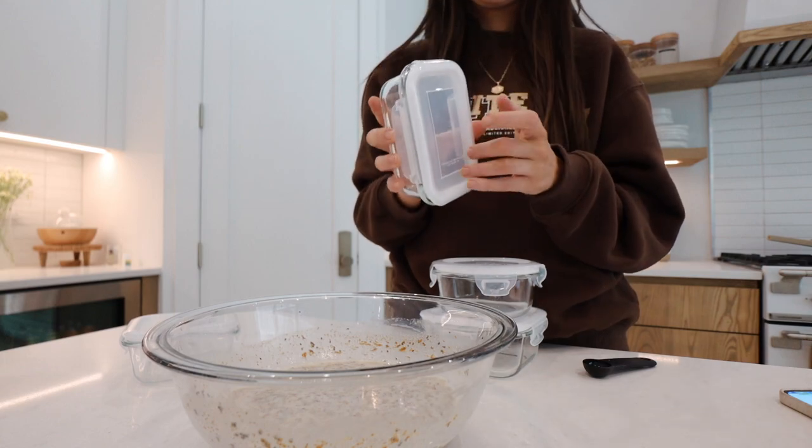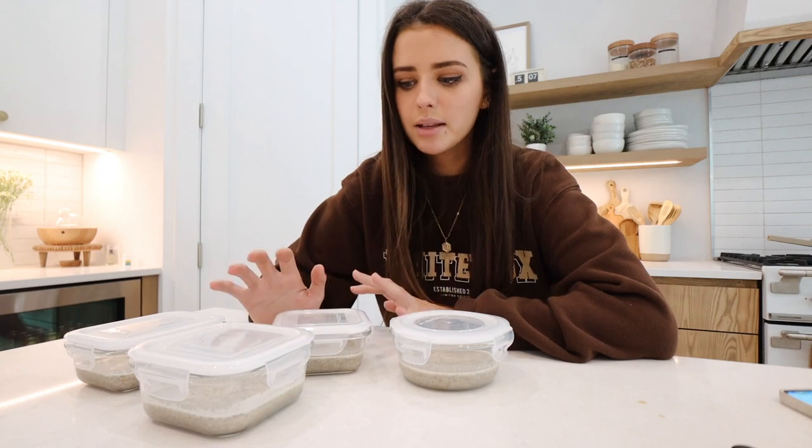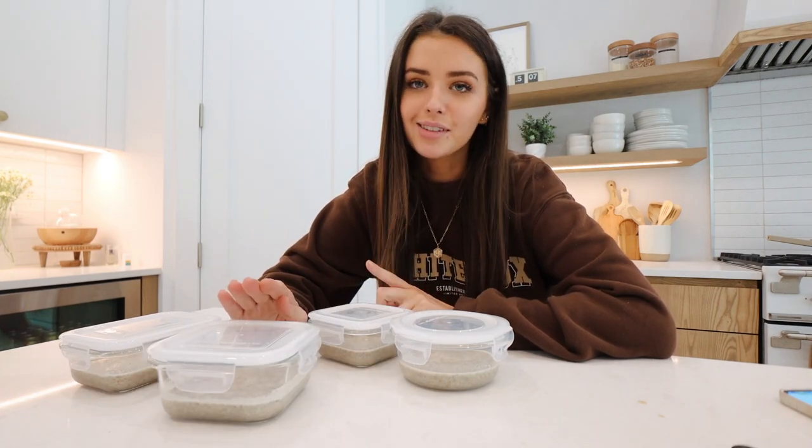I'm going to let these set in the fridge for about 30 minutes, then just mix them and they'll be all good for tomorrow. That's all for today — I'll see you guys in the morning!